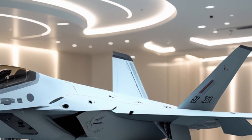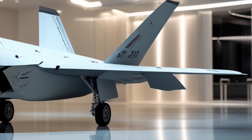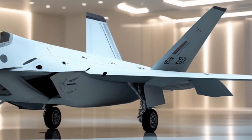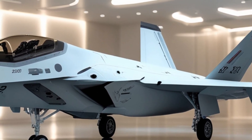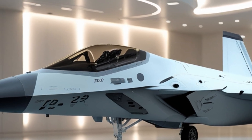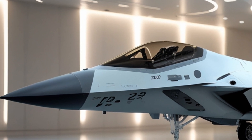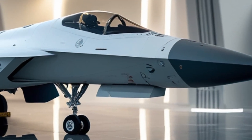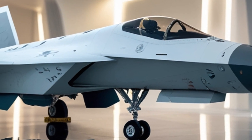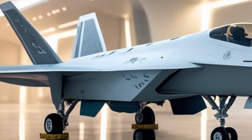The F-22 Raptor is a fifth-generation fighter jet developed by Lockheed Martin, and it continues to set the standard for air superiority. The 2026 model, the latest iteration of this iconic aircraft, brings refined enhancements that improve its already impressive stealth capabilities, performance, and overall efficiency. Its exterior has undergone subtle yet crucial changes, making it even more lethal and effective in the modern battlefield.